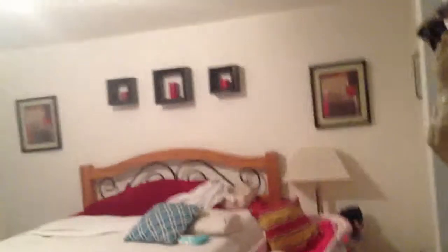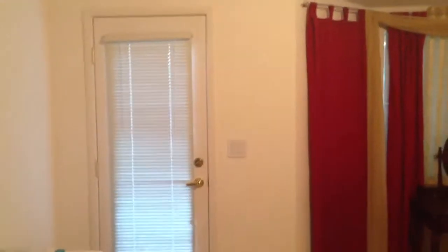This would be the master bedroom. It's got bay windows, and also a French door to the backyard access.